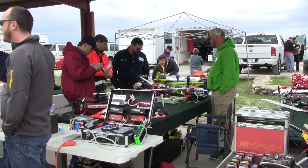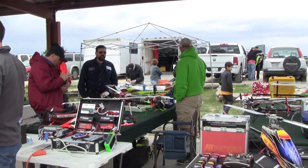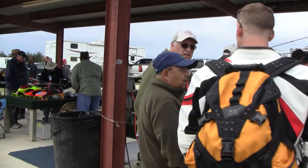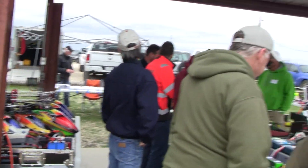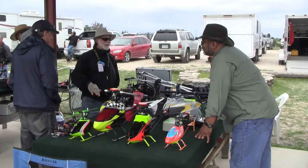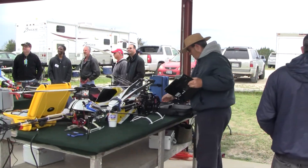So we have a lot of manufacturers covered today: KBS, SAB, Align, Gowry. There's a few Logos, a couple of Logos. We're talking about the hobby and we have some young guys getting into it.